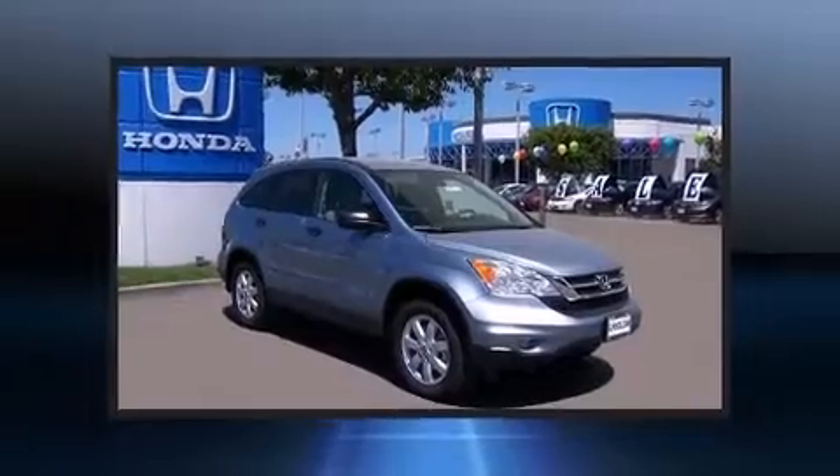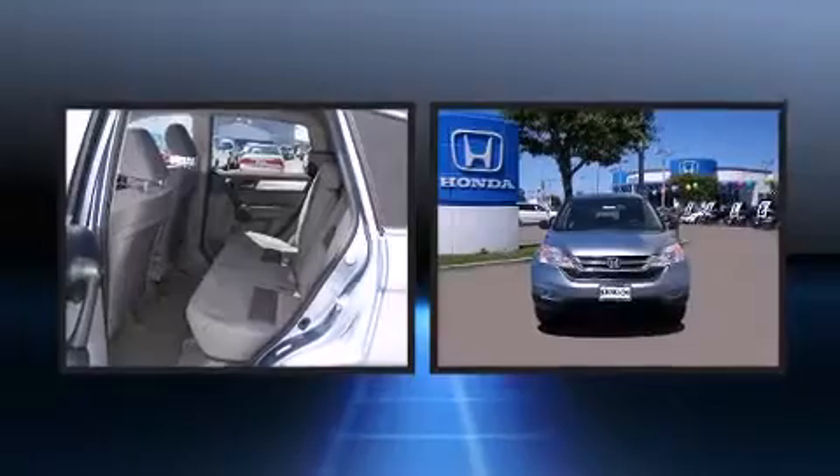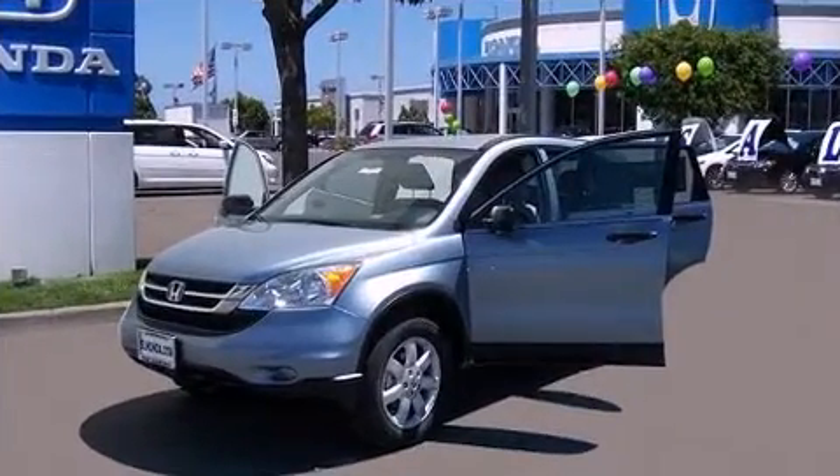You and your passengers will enjoy the stereo system, which includes a CD player with MP3 capability, steering wheel mounted audio controls and six speakers, enhancing the audio experience throughout the interior.